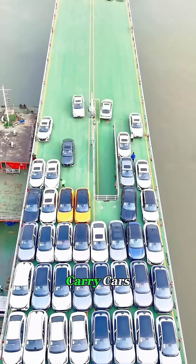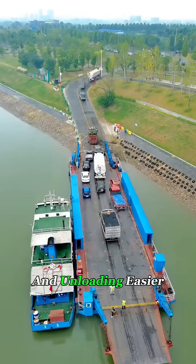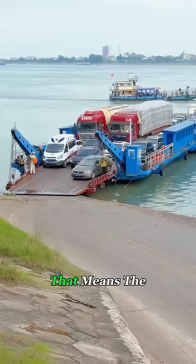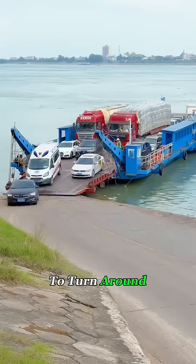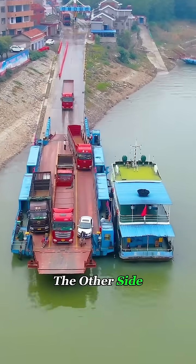These ferries are built specifically to carry cars across rivers or narrow seas. To make loading and unloading easier, they're usually designed so both ends can dock. That means the ferry doesn't need to turn around and drivers don't have to back off — they can simply drive straight off the other side.